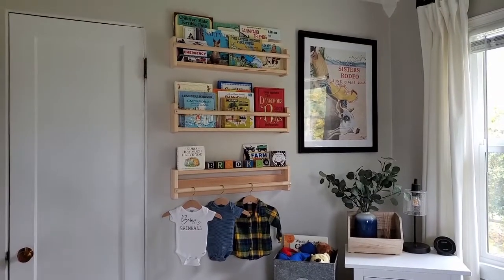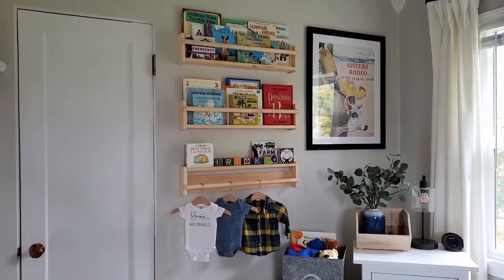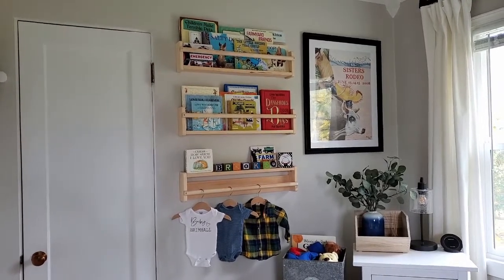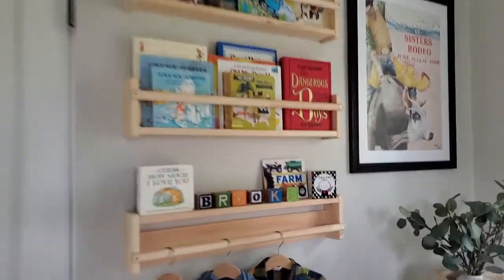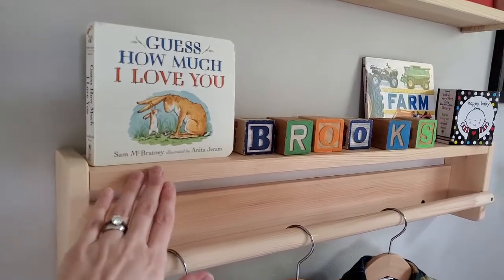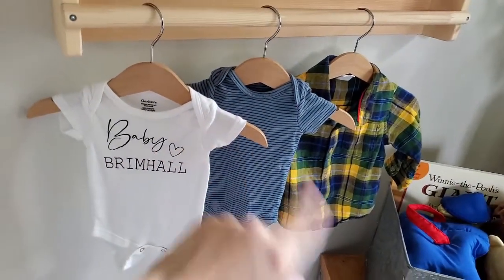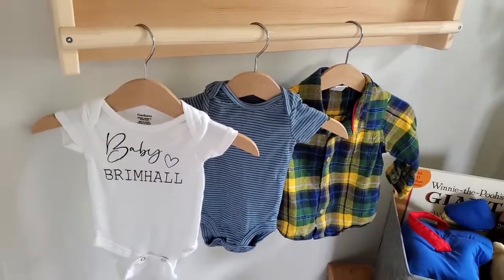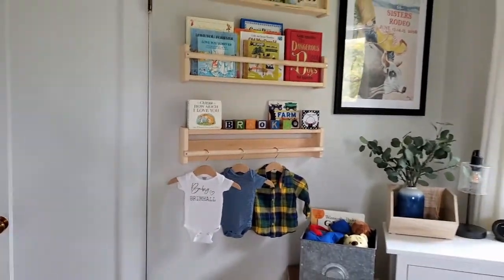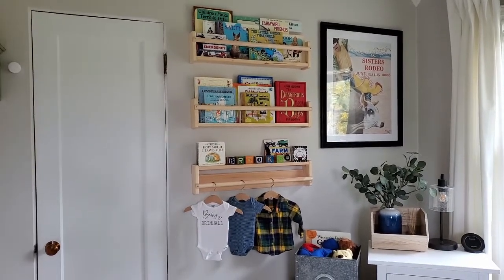My next recommendation is to get these holders from Ikea and hang your books up. I think it's a really nice and clean way to display all of your books. I took one of them and flipped it upside down to use it as a shelf and hung a couple of onesies up there for color. It's just a really simple way to have all of your books organized and displayed.